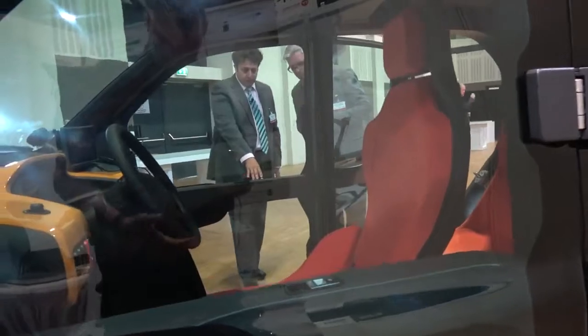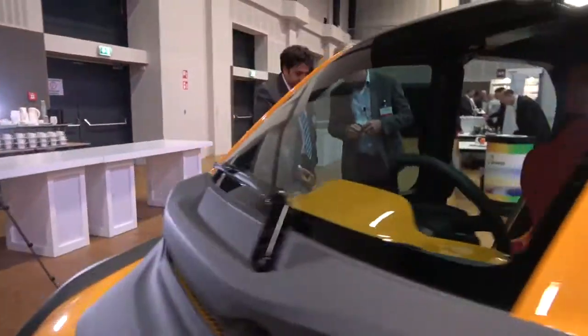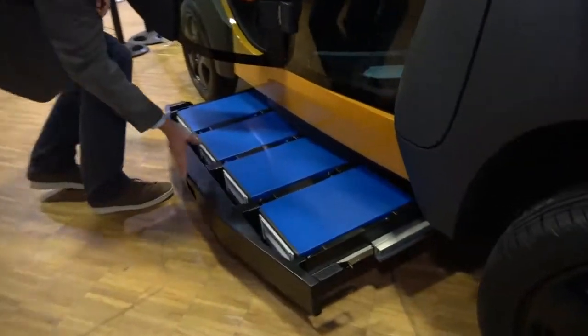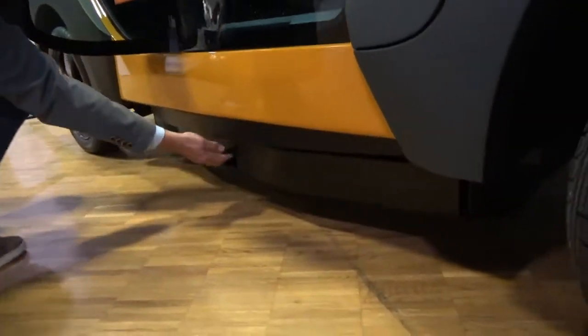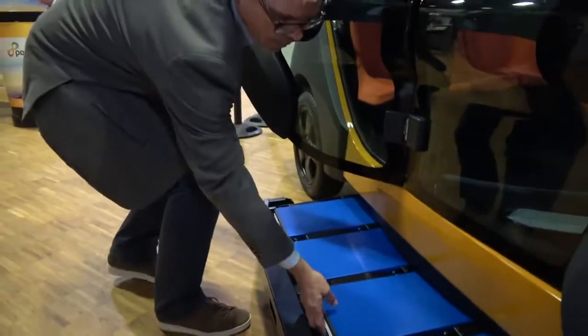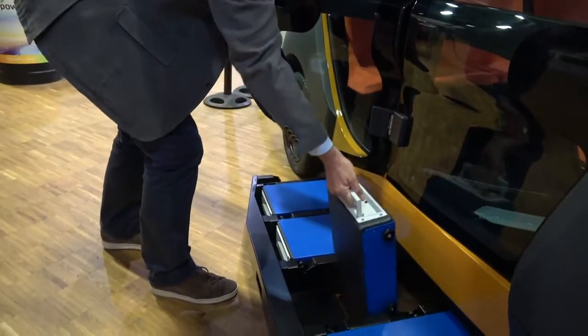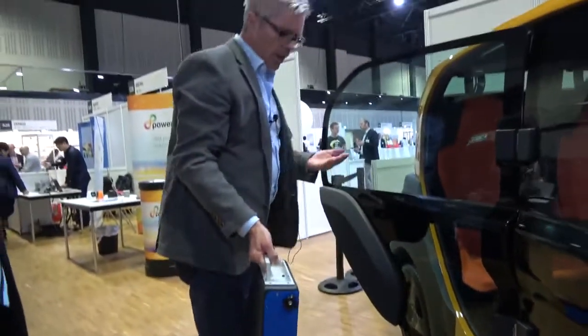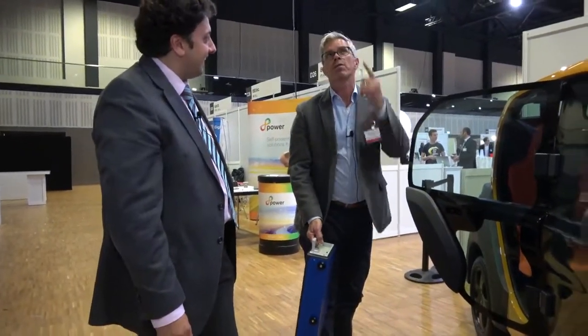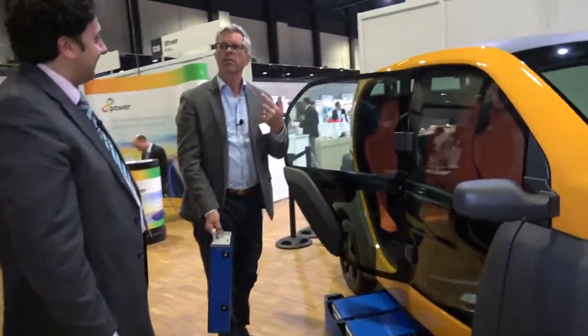It looks like here you've got the battery system which just slots out from underneath the car and a new one can be put in. Yes, it's easy to click in and to open. You can easily put it out like this. And then we have a trolley — you click it in and drive the trolley in a bike carriage which is connected to your solar panel.